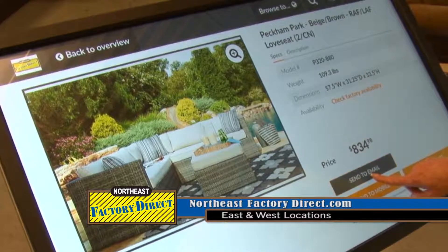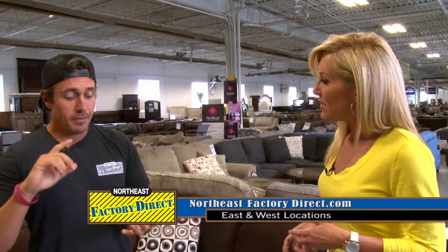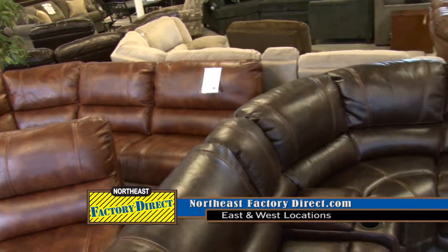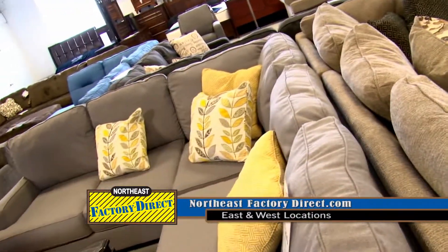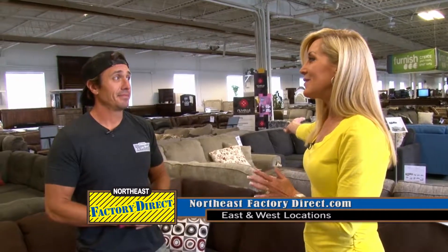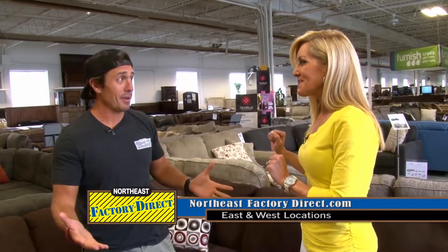The deals you give are incredible. How do you create such great savings? Number one, we buy everything right — truckload after truckload after truckload. Another thing is we're not in a fancy place. Our rent here is a tenth of what you'd pay in one of those high-rent fancy retail areas, and we just pass the savings on to the customer. So if I come in to buy a sectional, maybe some outdoor furniture, I can save enough to get one of those hot tubs? You can save enough for a hot tub or a bedroom set, or take that vacation you wanted to take.